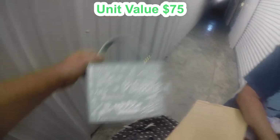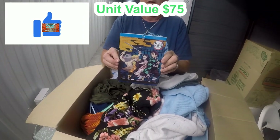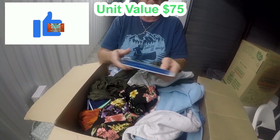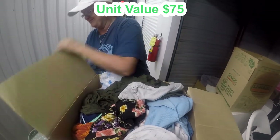I get so excited going through these. Ooh, Demon Slayer! It's anime — top anime of 2019. It's new, never been opened, that's for sure.